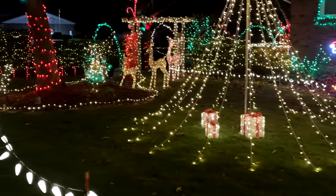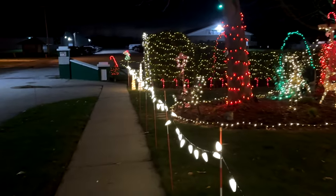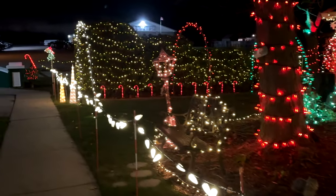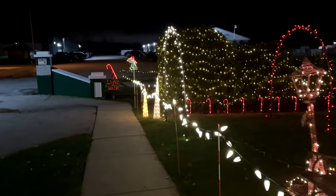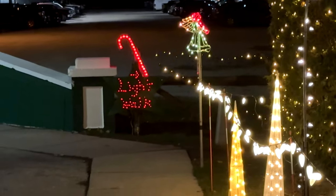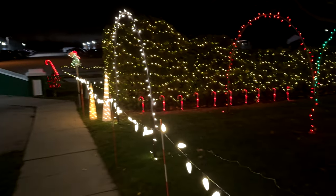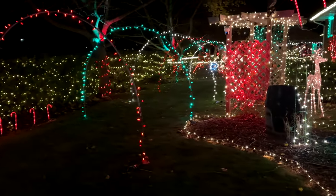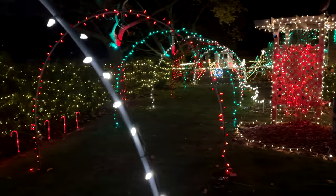Got some presents under the tree there. Some lights around the edge of the yard. Made myself a sign over here that says light walk. Got some arches, some little arches down into the backyard area. You can't walk through there though, because I got lights across there so they can't get through. Got some candy canes there.